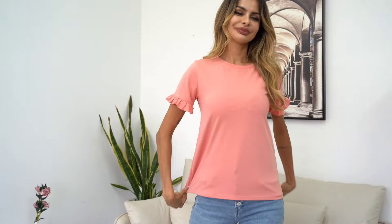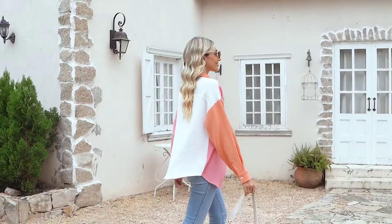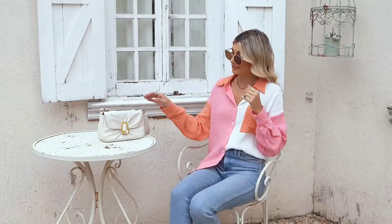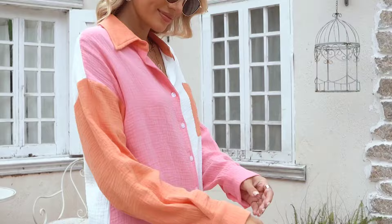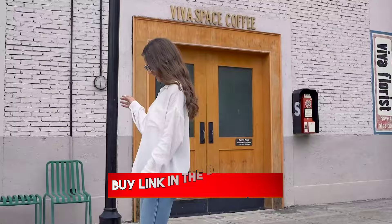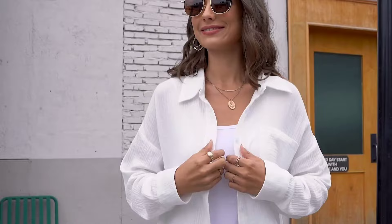At number 13, ARTFRE Women's Long Sleeve Button-Down Shirt. This top is a dream for those who love comfort and versatility. Made from a soft, lightweight fabric, it's perfect for any season and offers a classic loose fit that's both stylish and comfortable. I'm loving the V-neck lapel and adjustable sleeves — you can switch up your look from three-quarter to full sleeves in a snap. Plus, the solid colors and color-blocking options mean there's a style for everyone. Whether you're dressing up for the office or keeping it casual for a day out, this blouse is a must-have in your wardrobe. So chic and effortless.